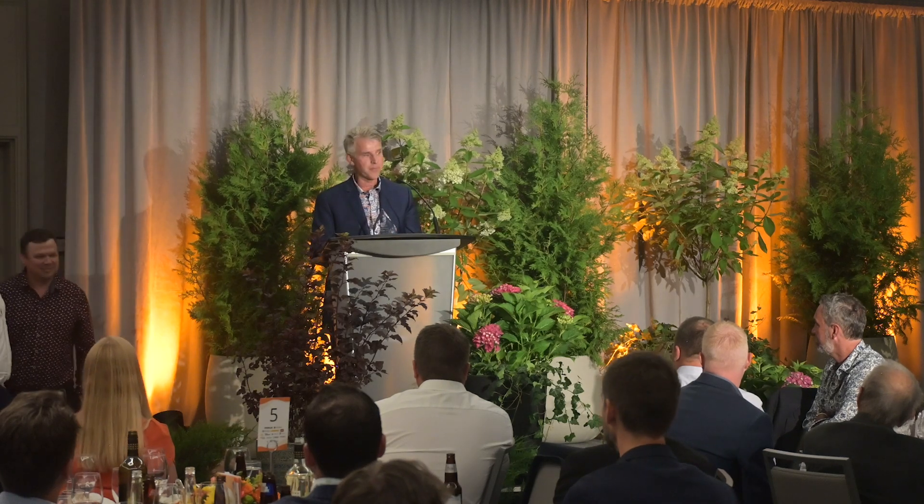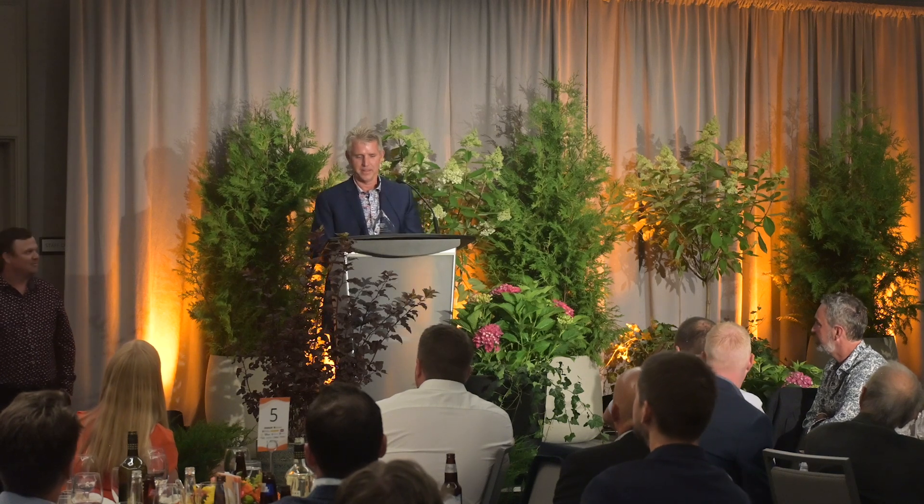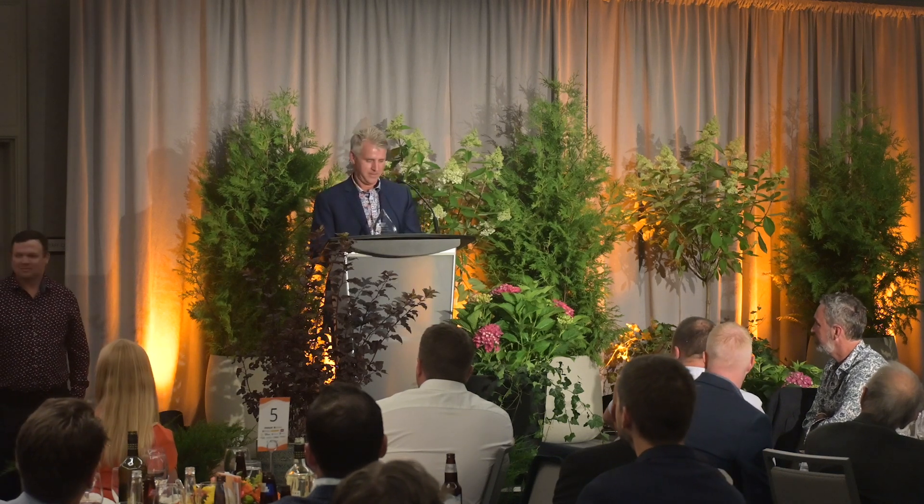I am truly honored. We have a passion, we care, and I'm so proud of these guys. They inspire me every day. Thank you, CNLA.